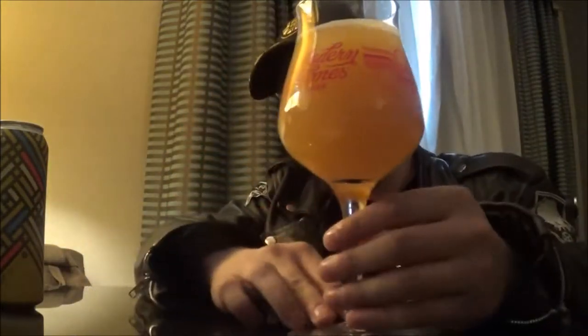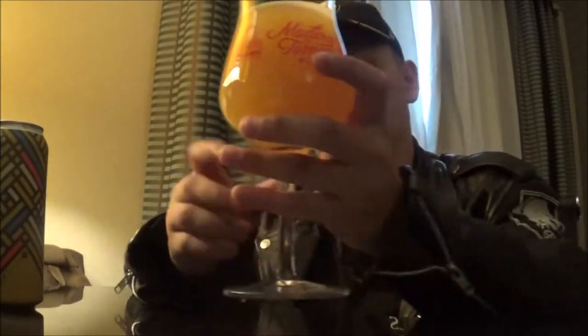Pours that New England IPA just straight like orange juice in the glass. It's like pineapple juice, orange juice kind of thing. There is a very small bright white cap of head but it faded almost instantly when I poured it.